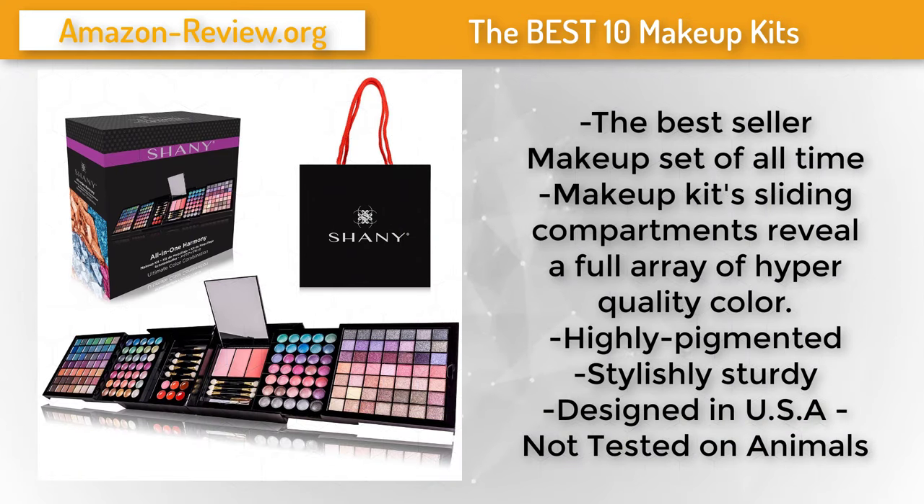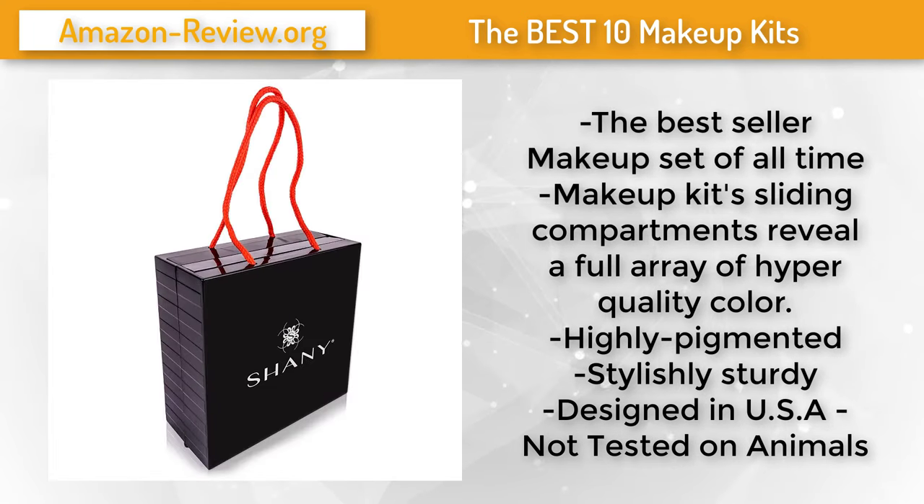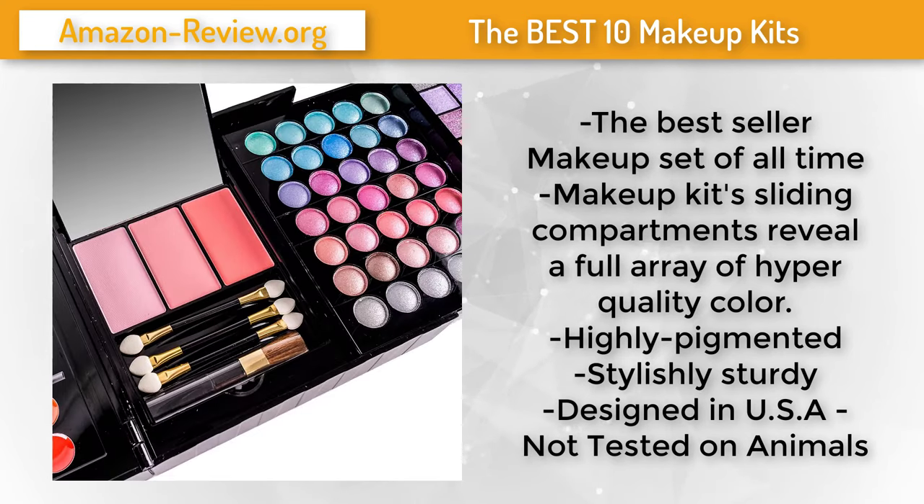Number 1. The Shani All-in-One Harmony Makeup Kit is designed for the bold and the beautiful, with more than 170 colors of eye shadows, lip glosses and blushes. This multi-purpose kit is perfect for achieving any full face look. The square kit's sliding compartments reveal a full array of hyper-quality, highly pigmented color — a little product goes a long way. Its sleek design and convenient handles make it the ultimate on-the-go makeup kit. Its versatile design and array of color options make it an ideal gift for both makeup professionals and beauty beginners. For more information and the best discounted price, check the link in the description below.